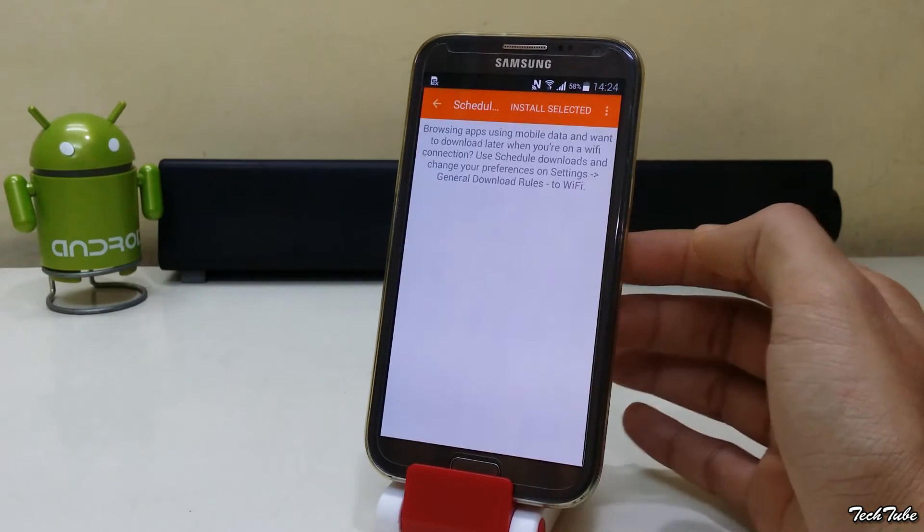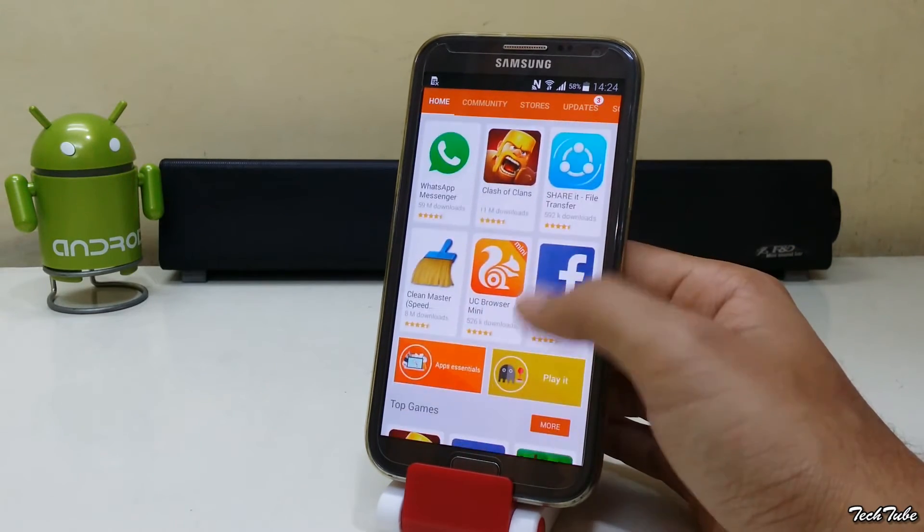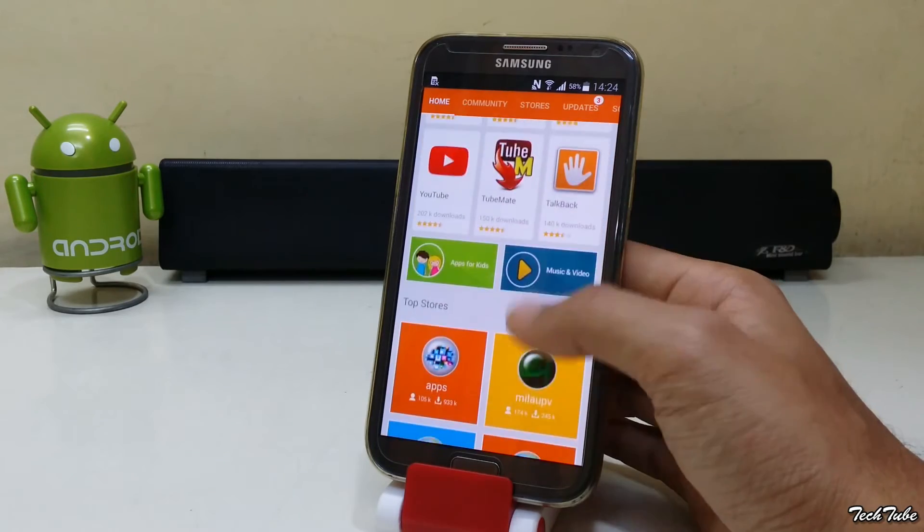You can also schedule app download times, which is a pretty neat feature. With a wide array of apps, it is one of the best alternatives for the Google Play Store.